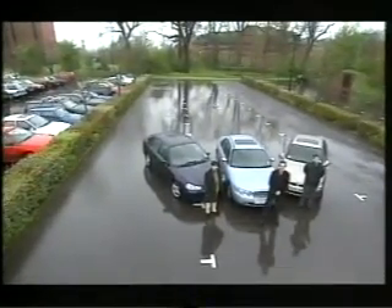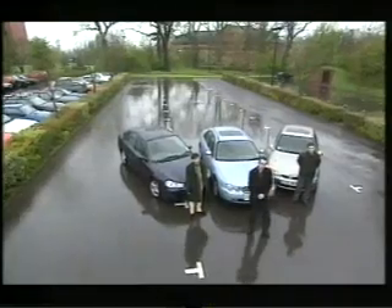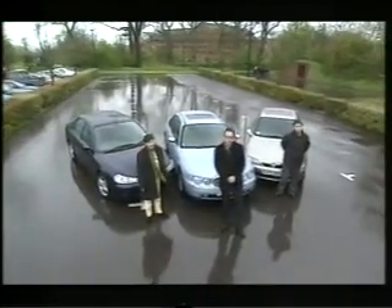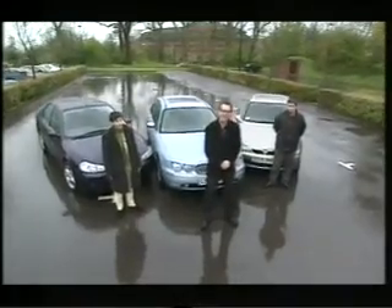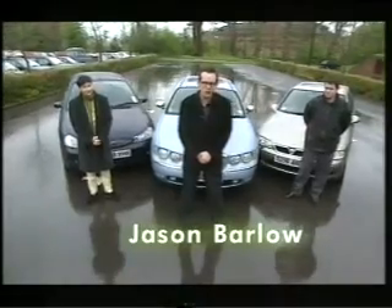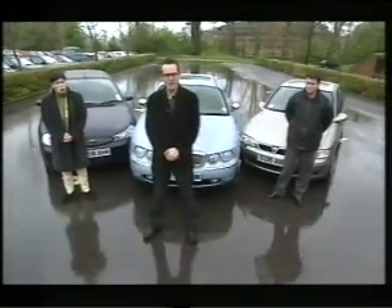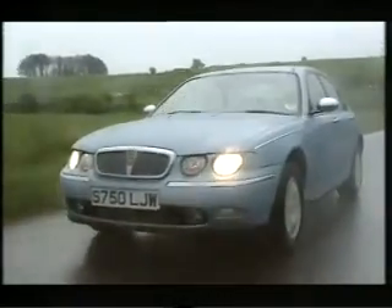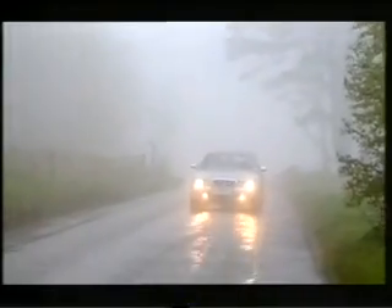Welcome to the show that sorts out the nuts and bolts of the car industry. The Rover 75 is probably the most important car Driven has ever tested. The livelihoods of thousands of people in the British car industry depend on it being the natural choice for hundreds of thousands of drivers. It's also the first new mainstream Rover developed by BMW since they took over the company four years ago, and it has to crack the ultra-competitive fleet market.